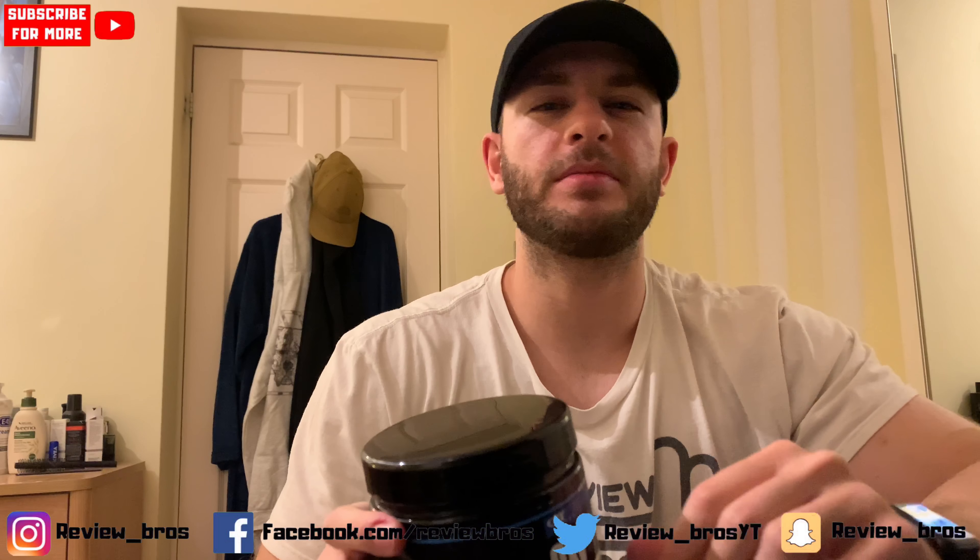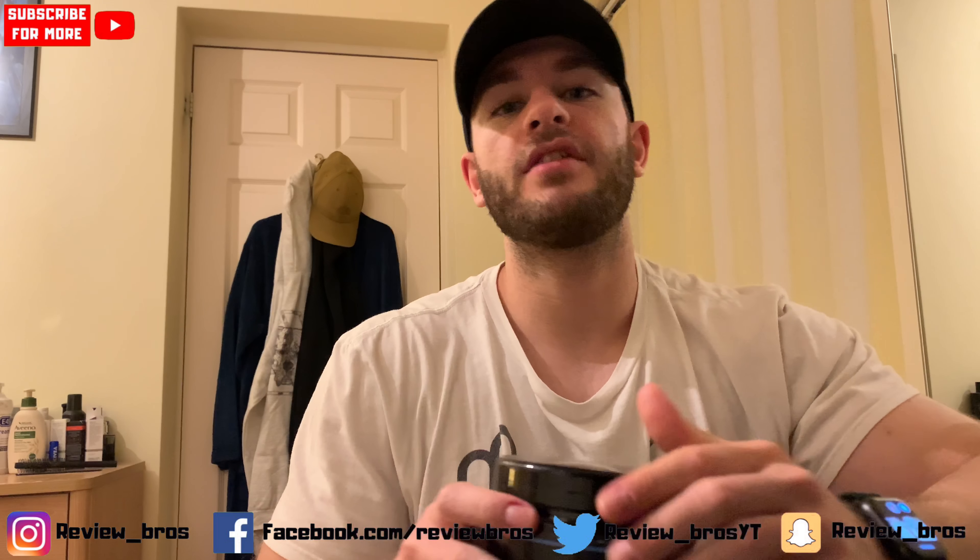Review Bros back with another one today, and we have RX Labs Black Series Oxy pre-workout — a DMAA special. Let's see if it lives up to that name. We're going to be covering the usual: taste, price, label, and effects, so stay tuned.